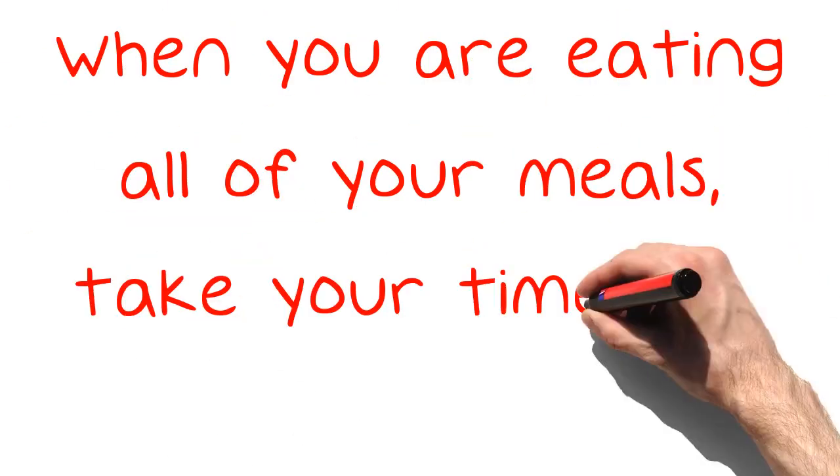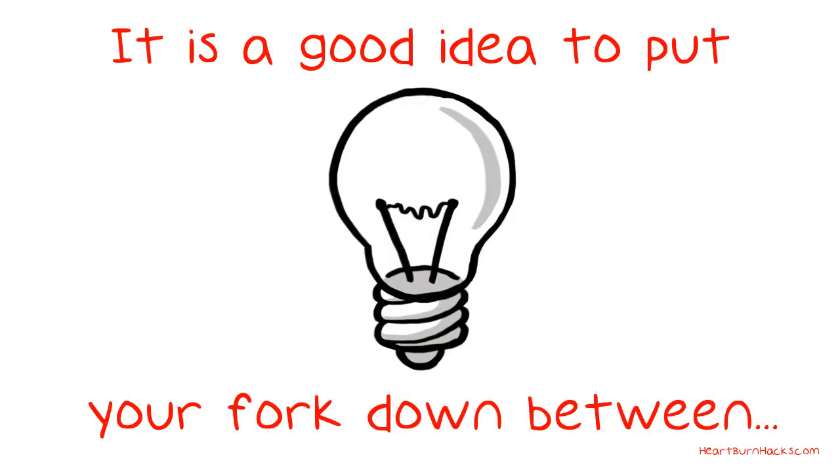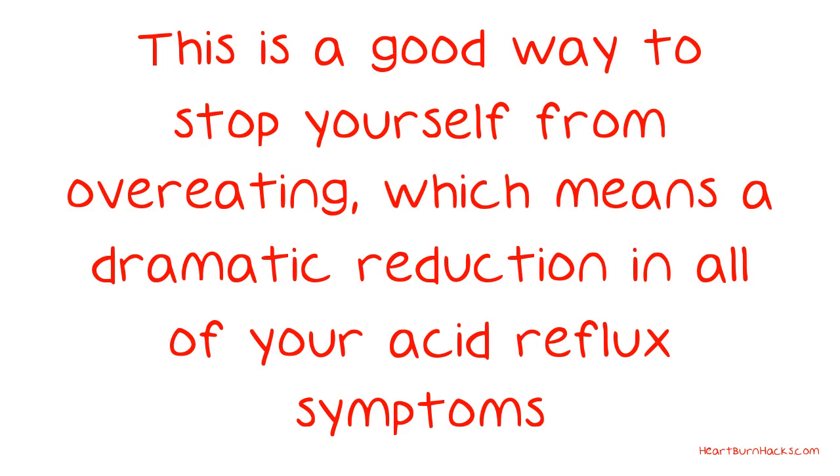When you are eating all of your meals, take your time and savor each bite. It is a good idea to put your fork down between each and every bite. This is a good way to stop yourself from overeating, which means a dramatic reduction in all of your acid reflux symptoms.